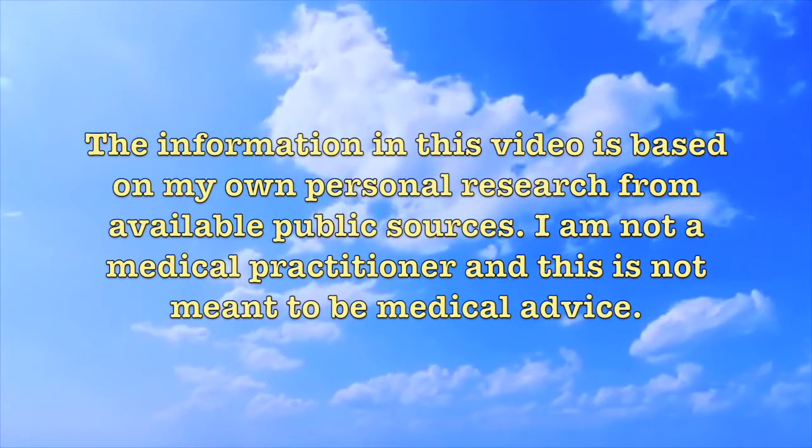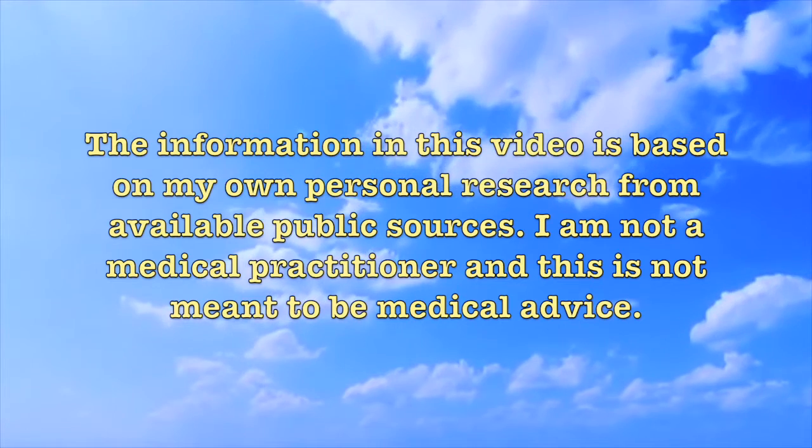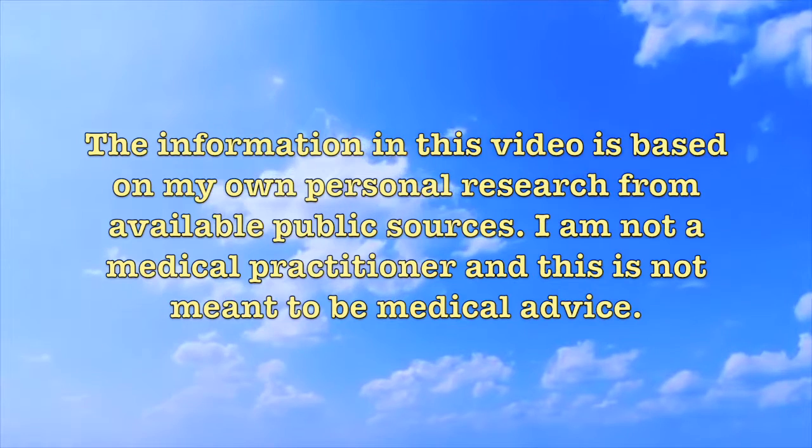The information in this video is based on my own personal research from available public sources. I am not a medical practitioner and this is not meant to be medical advice.